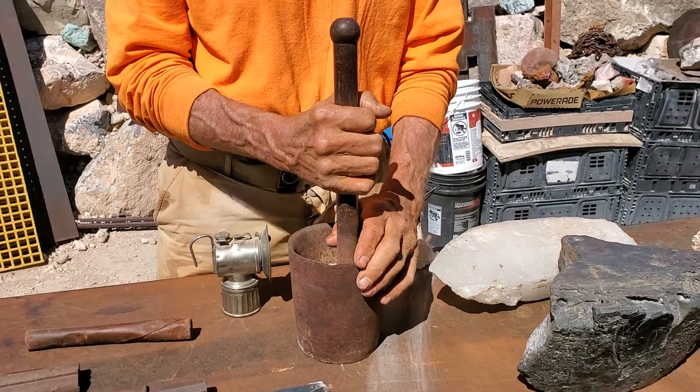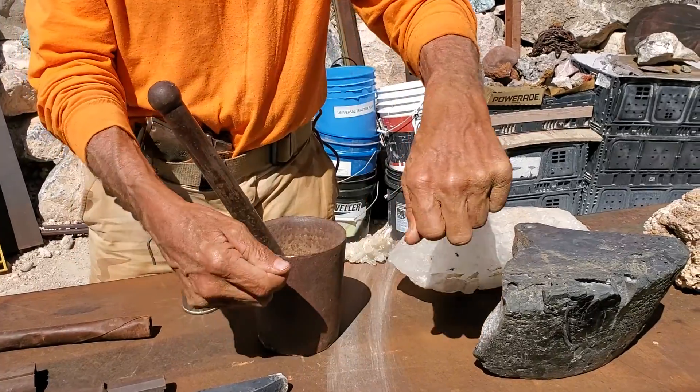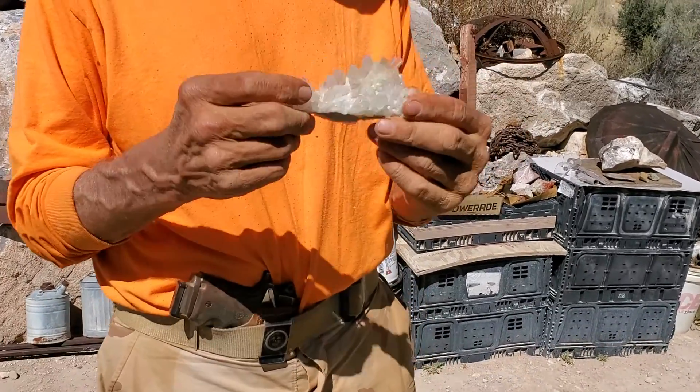This was under a foot of dirt — this is the old original assayer's mortar and pestle that they used to pulverize the silver ore. Once it was pulverized, they'd heat it up in a little furnace and pour it into one-ounce or ten-pound ingots for silver.